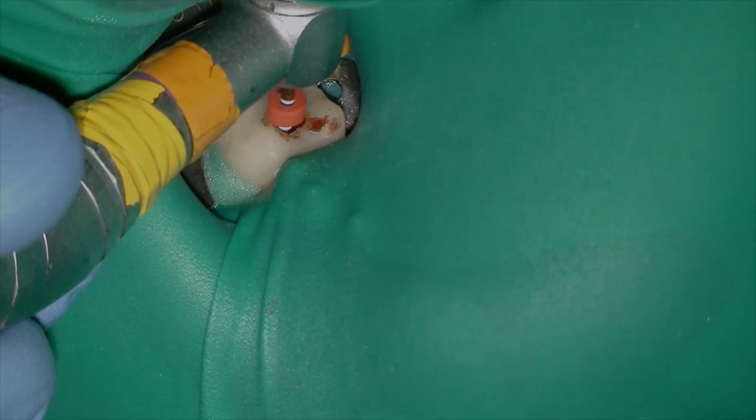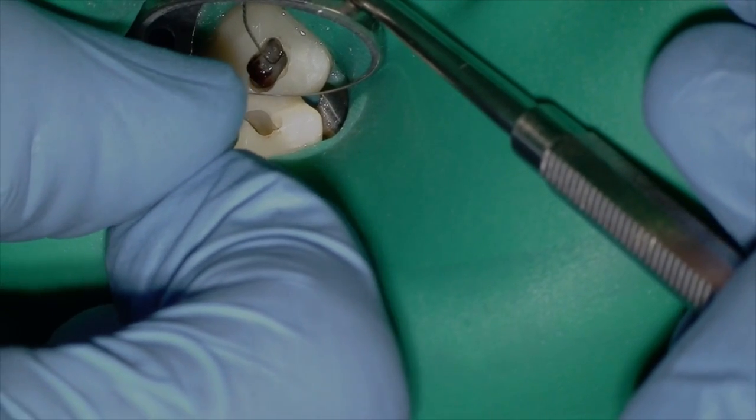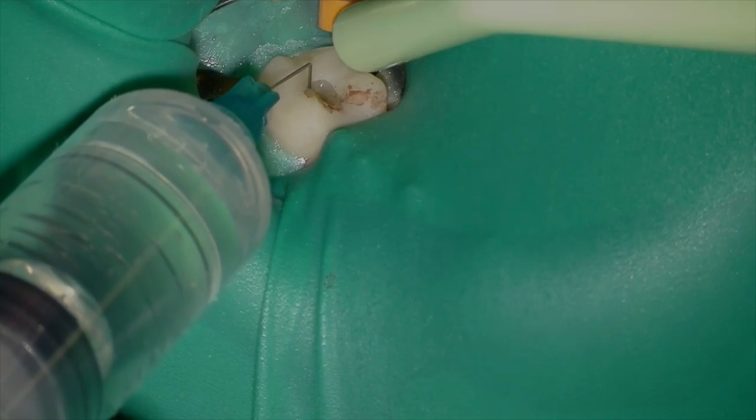At some point I was able to get my ten file to length in my mesio-buccal canal, and I'm able to get to working length with my Wave One Gold primary. But that mesial lingual canal — that was just more than frustrating. In restricted opening cases the patient can't open, and of course it's a second molar. Using your hands and trying to get bent hand files back there, you just can't see what's going on.